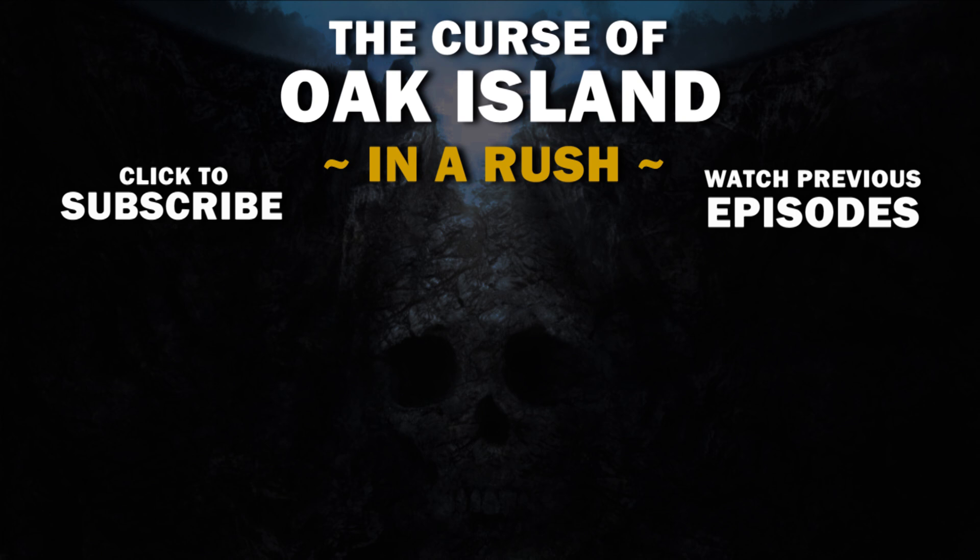If you like this episode, you can go ahead and hit the like button, subscribe, watch the old episodes, and I'll see you next week.